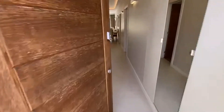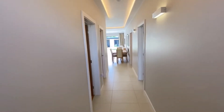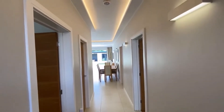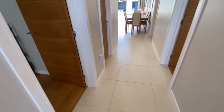Coming into the main hallway, we have bedrooms and living rooms off it. You can see all the bespoke lighting throughout. The whole property has underfloor zonal heating throughout.